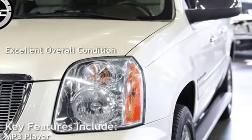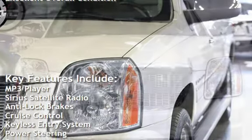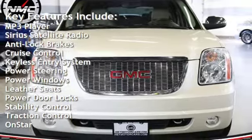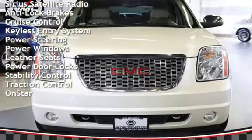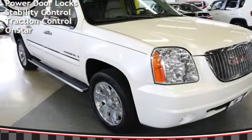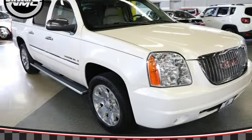Key features include: MP3 player, Sirius satellite radio, anti-lock brakes, cruise control, keyless entry, power steering, power windows, leather seats, power door locks, stability control, traction control, and OnStar.